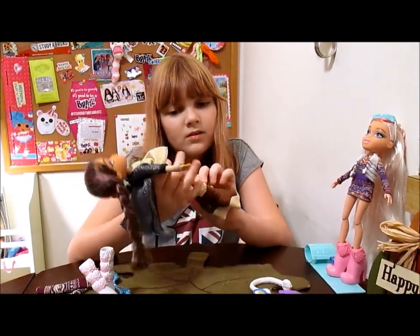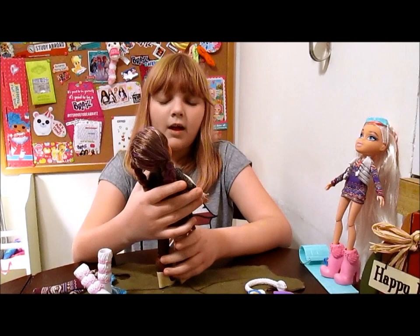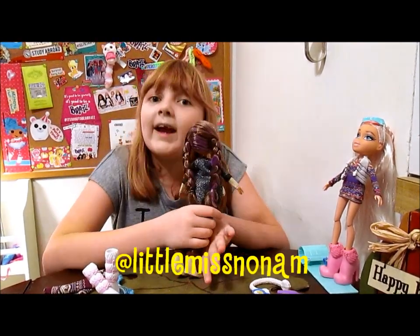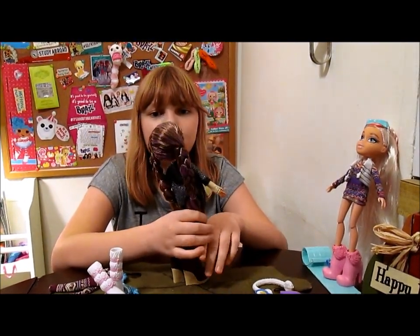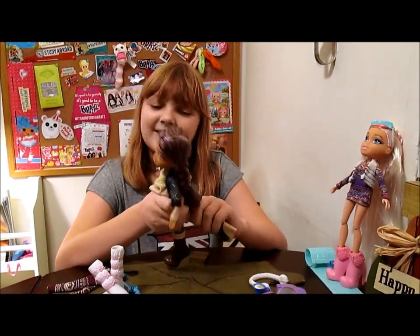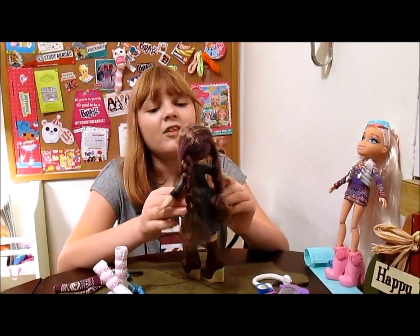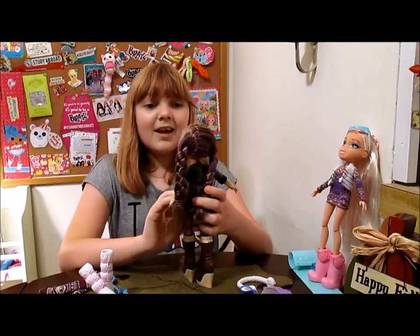Thanks for watching our Bratz Week — stick with us, we do have a couple more days left. We're also doing a giveaway on our Instagram, so be sure to look for the photo. You can win a Hello My Name Is Raya doll — just comment on the photo telling us who your favorite Bratz girl is, and be sure you're subscribing to us here on YouTube for a chance to win. We'll see you tomorrow for another Bratz review. Thanks for watching, bye!